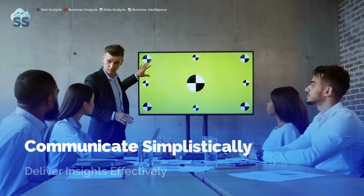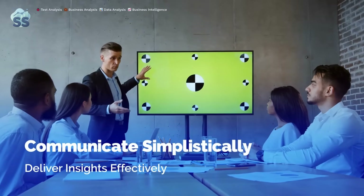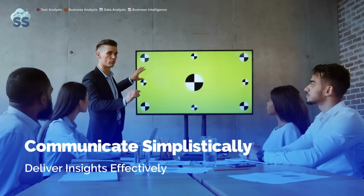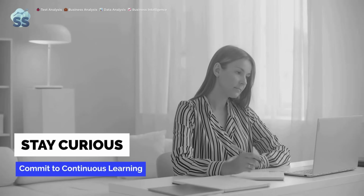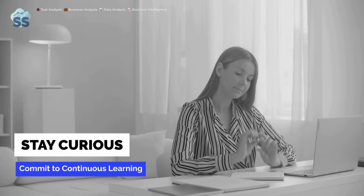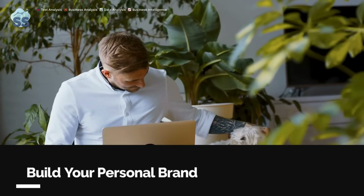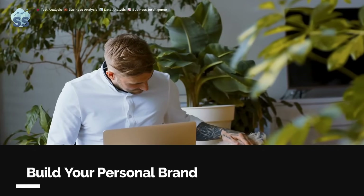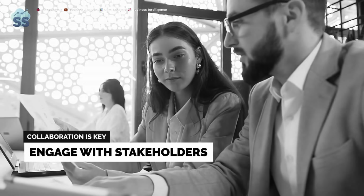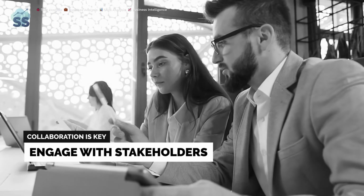Pitfall 3: Neglecting continuous learning. The data landscape evolves quickly — stay curious and upskill. Pitfall 4: Weak portfolio or no personal brand — maintain an up-to-date portfolio and personal brand. Pitfall 5: Working in a silo — engage stakeholders and learn to speak business.